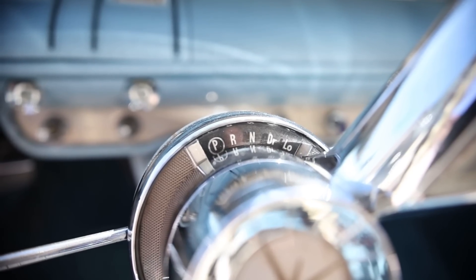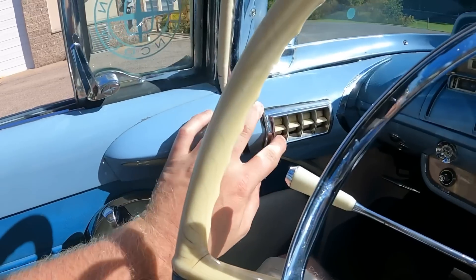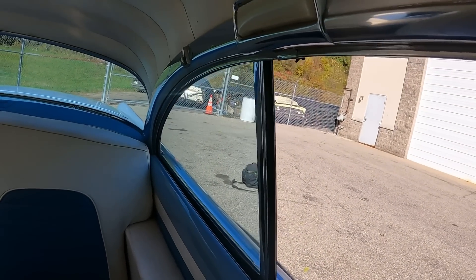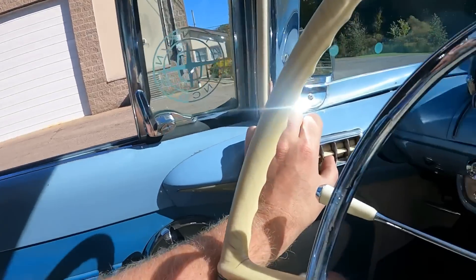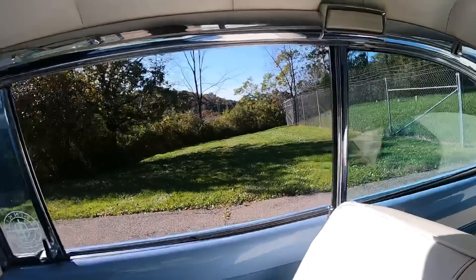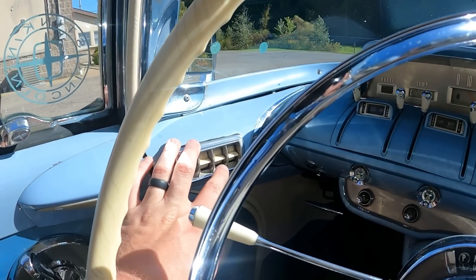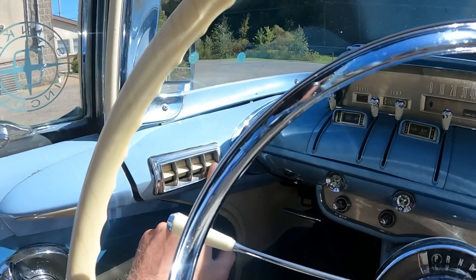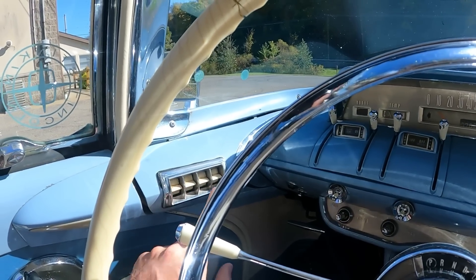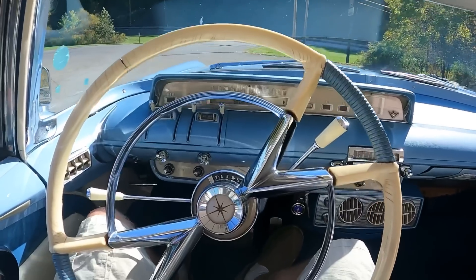Drive select modes read: Park, Reverse, Neutral, Drive, Low. This car has electric windows — the first switch operates the rear window in the back, the second switch the other rear window, the third switch the passenger side front, and the fourth the driver's side front. And here's what the horn sounds like — it's got a nice masculine horn.